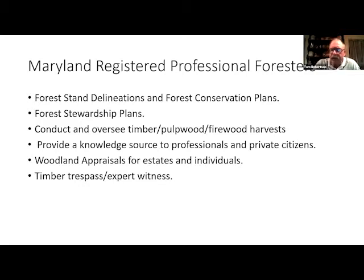I also provide a knowledge source to professionals and private citizens. For example, if a landscape architect wants to know if they can plant chestnut oak in Taneytown — really, you can't, because of the redland soils there. Same thing for hackberry; I can grow hackberry in redland soils but not in Westminster. I do woodland appraisals for estates and individuals, and also timber trespass on the occasional occasion that happens, and act as an expert witness.